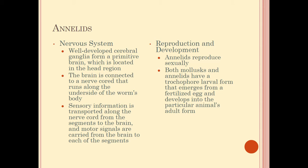Annelids do have a nervous system. They have a cerebral ganglia — a ganglion is a primitive brain or cluster of nerves — found near the head region, connected to a nerve cord that runs along the underside of the worm. They can actually sense the environment; for example, they have sensory information to detect if there's too much water in the soil and will surface to avoid drowning. They transport sensory information from each segment back to the ganglia to interpret it.